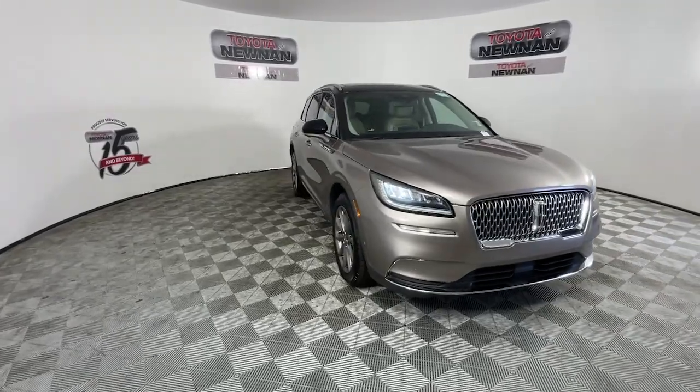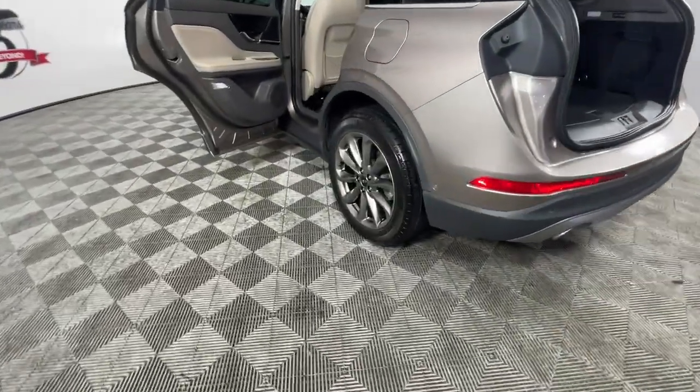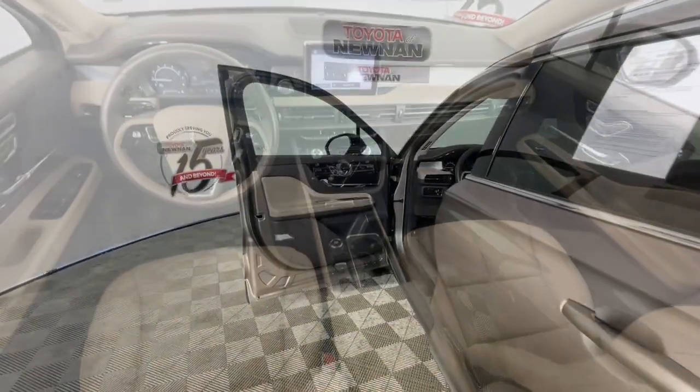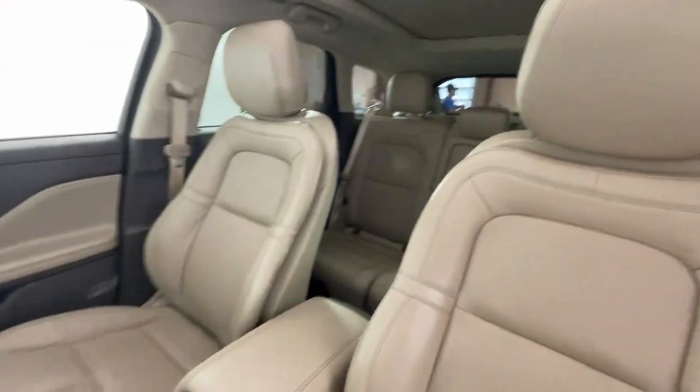The following are some of this vehicle's highlighted options: pre-collision system, lane departure warning, keyless entry, four-cylinder engine, heated mirrors, lane keeping assist, remote engine start, power passenger seat, keyless start, satellite radio.